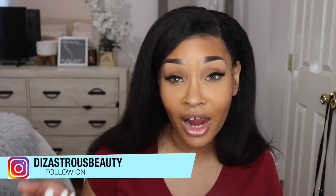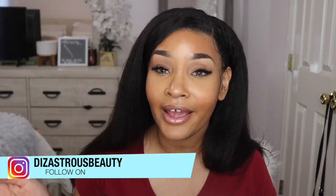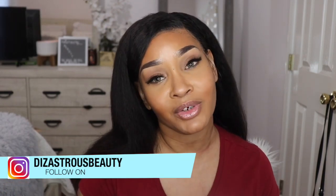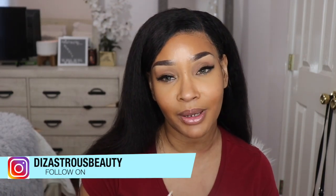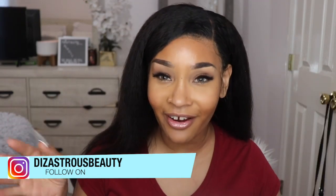Before we get into it, I want to say if you're not already subscribed, sis, I don't even know what you're doing with your life. Click that subscribe button. And if you're not already, follow me on all my social media platforms. I am Disastrous Beauty on both IG and Facebook. I'm Held Missy on Snapchat and I'm Disastrous B on Twitter. Now y'all, let's get into this top 5 video.